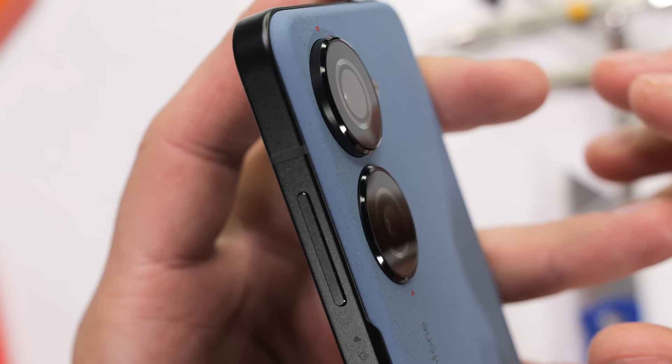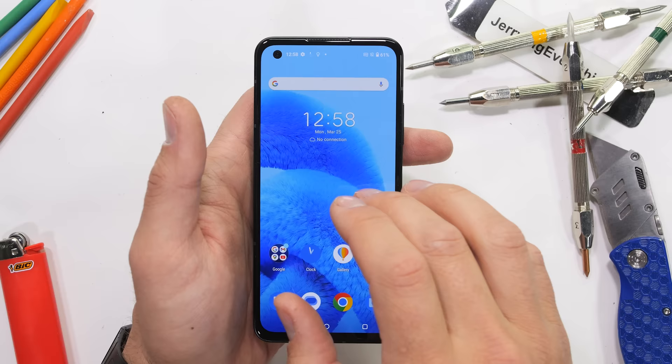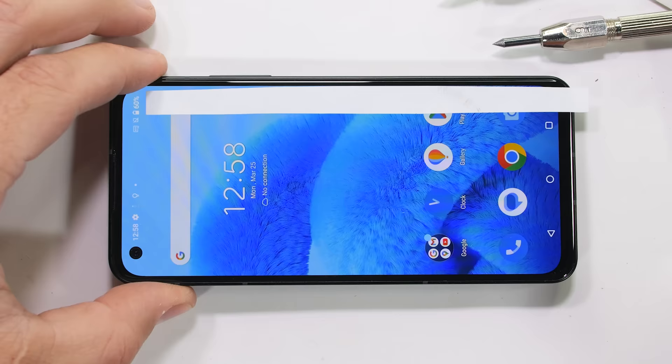For reference, iPhones usually get about 5 years of software updates, and Samsung and Google are both providing 7. So why would Asus only give 2? Do they not believe in this phone, or is it not structurally sound enough to even last that long? We'll be able to find out shortly.